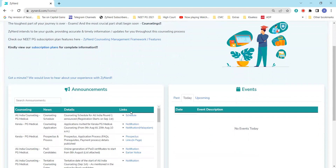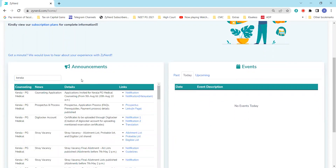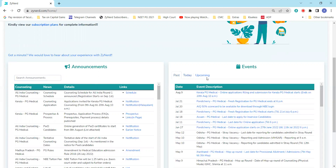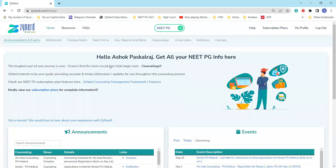As far as Kerala is concerned, if you look at the announcements and events at any point in time, you can come back to the announcements and events in Zynard and you'll be able to see all the notifications published here. If you're attending multiple counseling, you'll just have to look at the notifications and the upcoming events. Past events and today's deadlines are clearly listed, so you'll be able to plan accordingly based on the deadlines for submitting information or registering choices, etc.